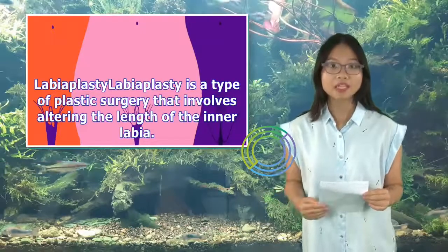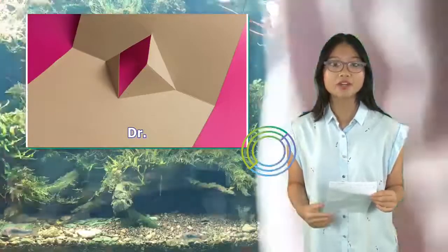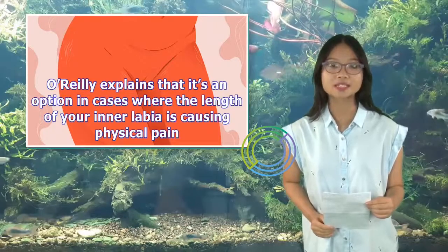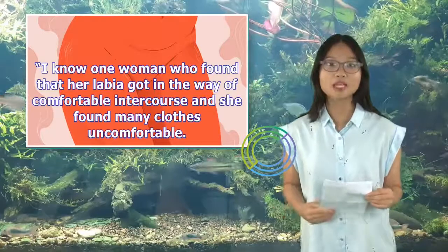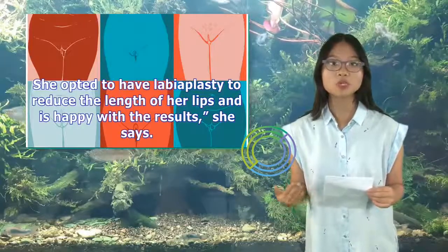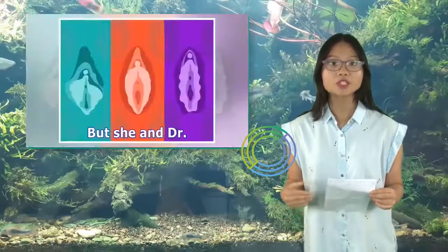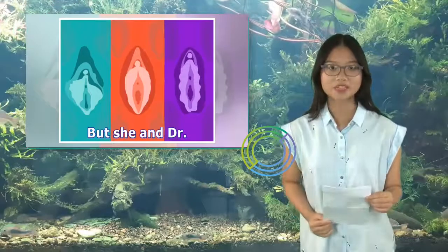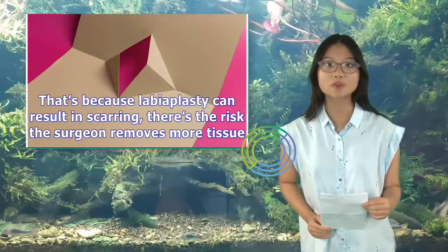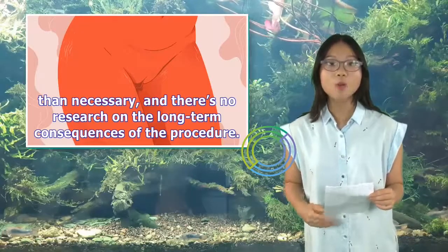Labioplasty — labioplasty is a type of plastic surgery that involves altering the length of the inner labia. Dr. O'Reilly explains that it's an option in cases where the length of your inner labia is causing physical pain. She knows one woman who found that her labia got in the way of comfortable intercourse and made many clothes uncomfortable; she opted to have labioplasty to reduce the length of her lips and is happy with the results. But Dr. McDevitt says that oftentimes labioplasty isn't the way to go, because it can result in scarring, there's the risk the surgeon removes more tissue than necessary, and there's no research on the long-term consequences of the procedure.